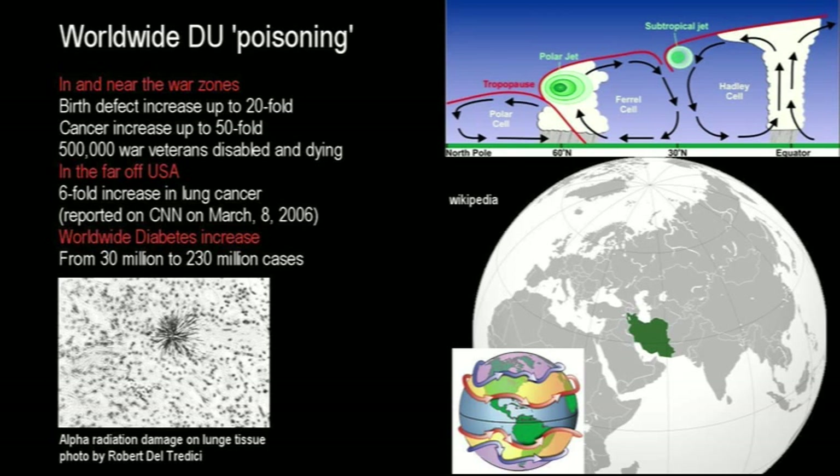On the worldwide scene, diabetes — identified as one of the marker diseases — has increased from 30 million cases to 230 million cases since the DU bombing began in Yugoslavia and the first Iraq war. The biggest increase in diabetes occurred in India, which is located downwind from both the Iraq and Afghanistan theaters of war. CNN reported on March 8, 2006, that a six-fold increase in lung cancer has occurred inside the USA. While no empiric proof will ever be possible to link these increases with the DU wars, the timing suggests that such a link is highly likely, and other evidence supports this suggestion.